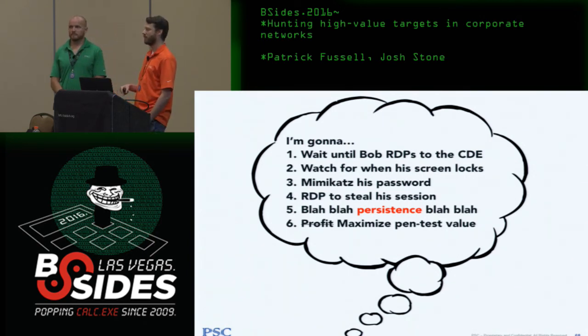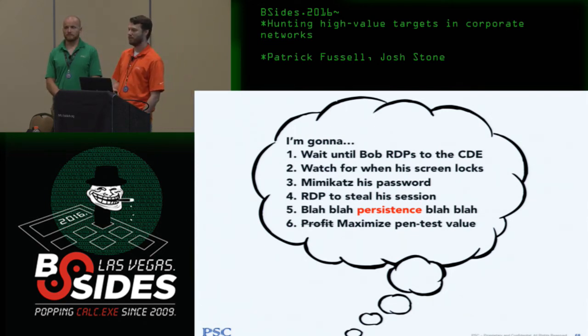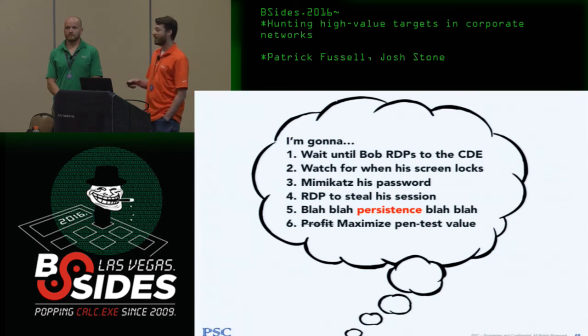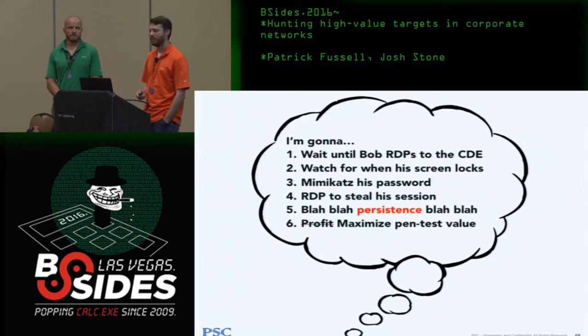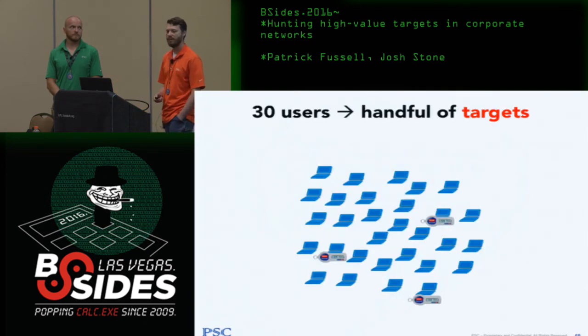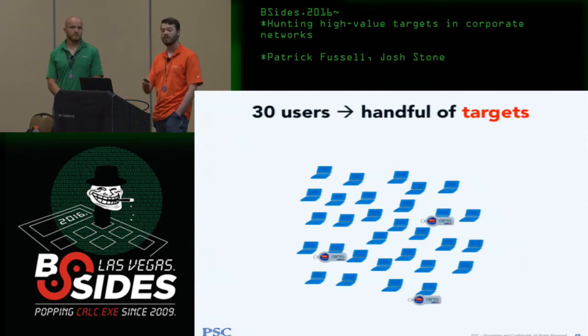The plan: wait until Bob connects to the CDE, wait for him to lock his screen, use Mimikatz to get his password or crack it from the domain, RDP into his workstation, then use his Remote Desktop session into the CDE, find a persistence vector, set up an ICMP shell or find a way to talk out to the internet. Once I have that, I never have to beat multi-factor again and have continuous access into the target zone.